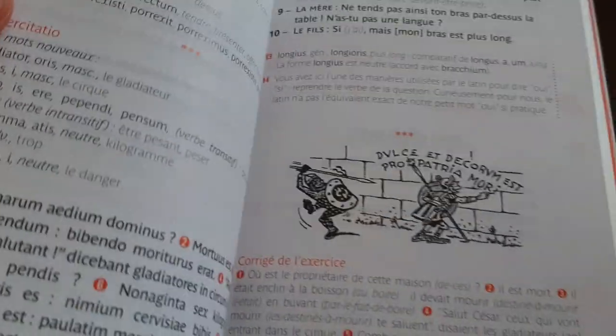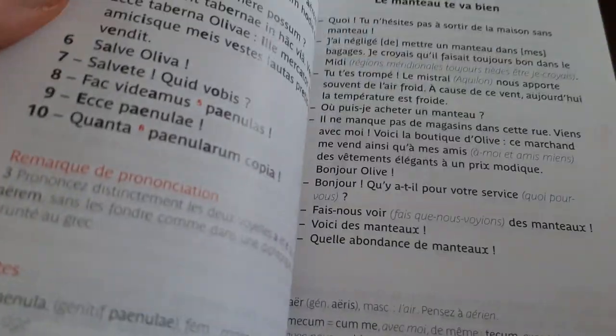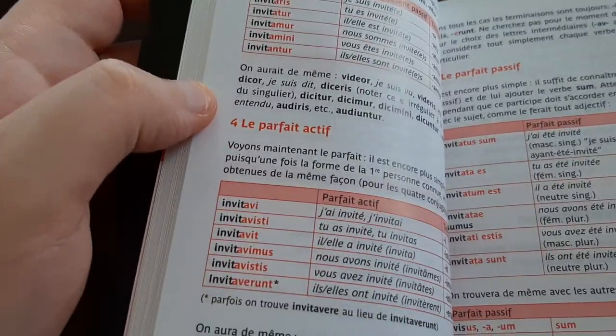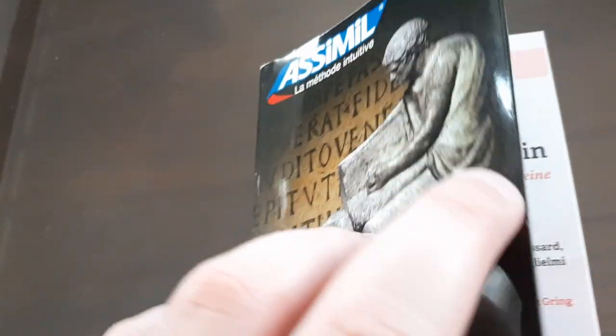The book has some drawings like the other Assimil books — mostly one per lesson. There are also pages covering the different tenses in the Latin language.